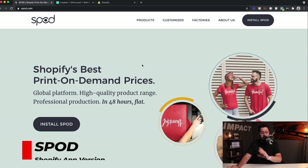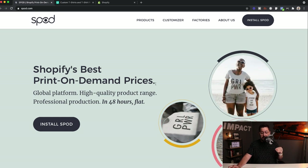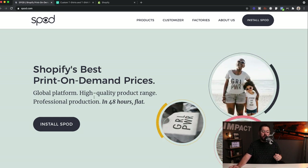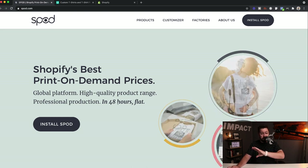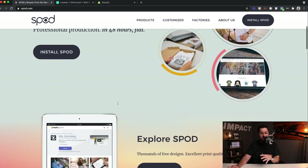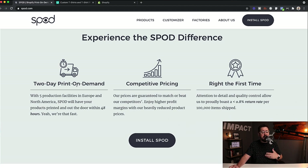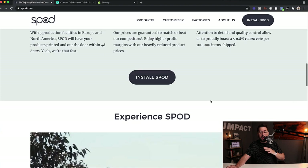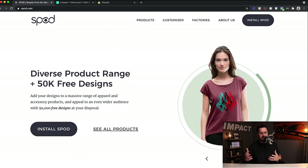Right here on the front of their website, they have some pretty bold claims: Shopify's best print-on-demand prices, global platform, high quality product range, professional production in 48 hours flat. They're also boasting a 0.8% return rate and great quality control. We're going to dive into all of these and validate some of them.